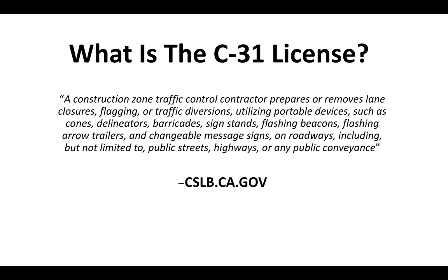A Construction Zone Traffic Control Contractor prepares or removes lane closures, flagging, or traffic diversions utilizing portable devices such as cones, delineators, barricades, sign stands, flashing beacons, flashing arrow trailers, and changeable message signs on roadways including but not limited to public streets, highways, or any public conveyance.